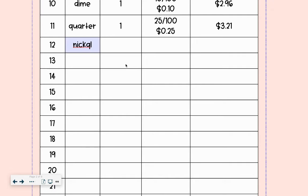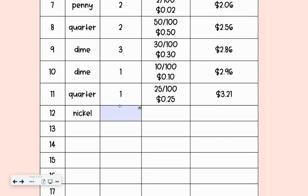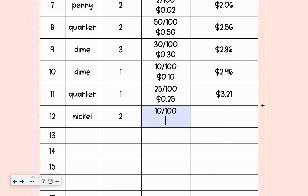nickel, and then we're going to do two of them. One nickel is worth $0.05, which means that two nickels are worth $0.10 out of $1, and that is written $0.10.